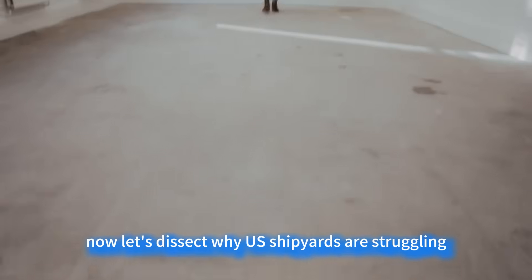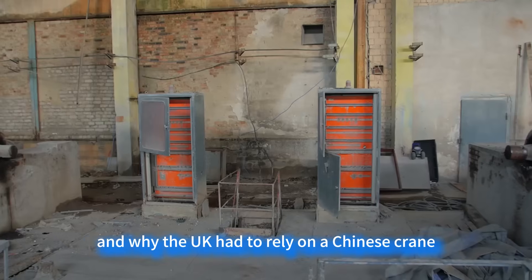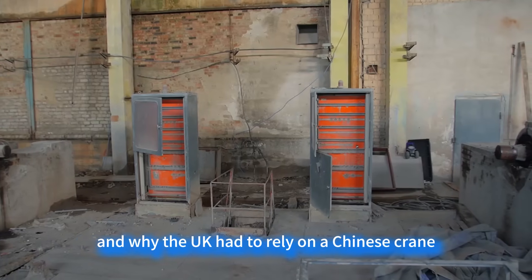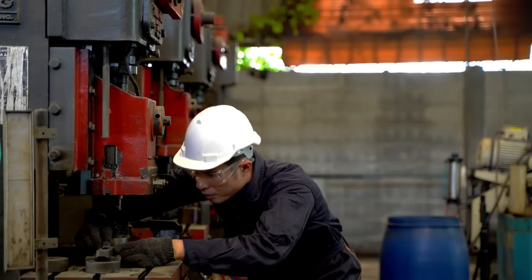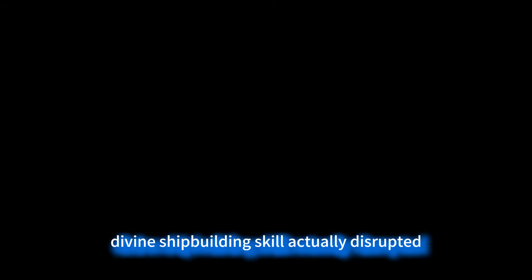Now, let's dissect why US shipyards are struggling and why the UK had to rely on a Chinese crane to assemble its carrier. What rules has China's remarkable shipbuilding capability actually disrupted?